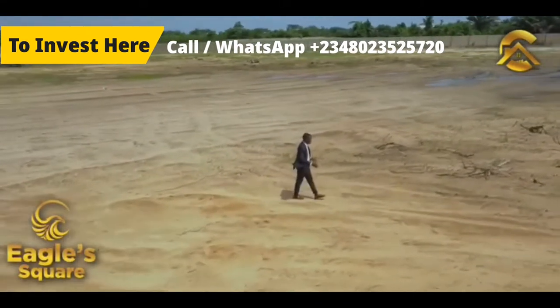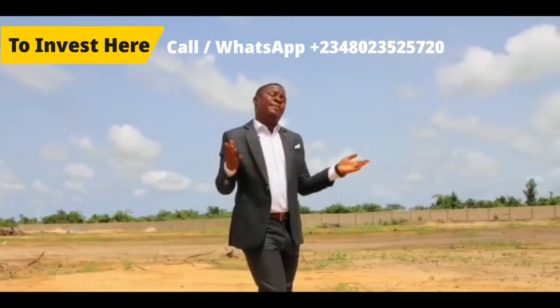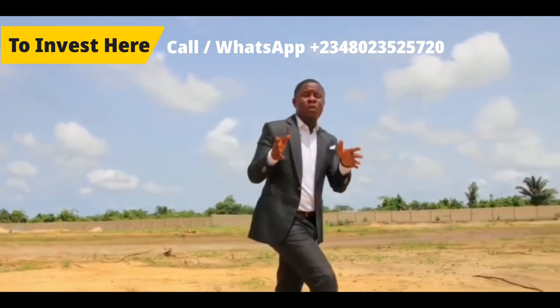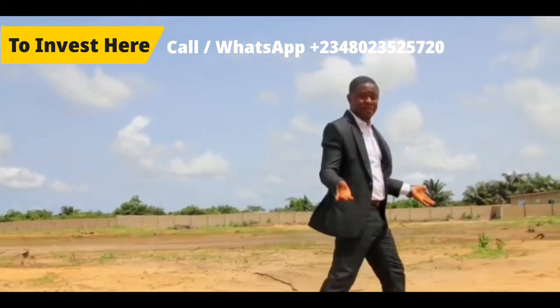You don't want to tell the story of how you had the opportunity to buy this place while it was still developing, and you missed out when it finally became a mega city. Take advantage now that it's still available and affordable.